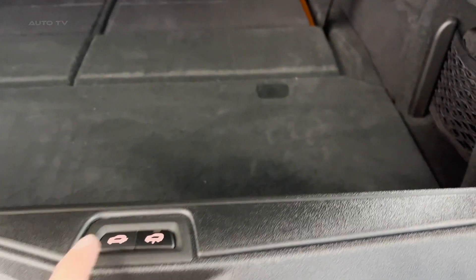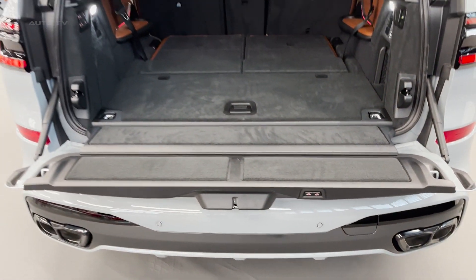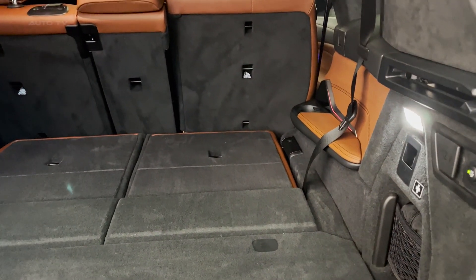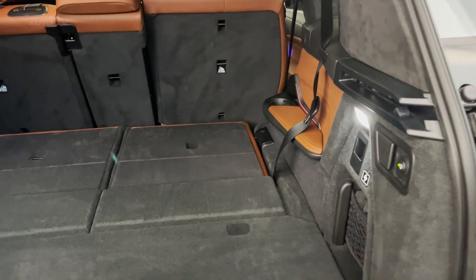Step inside the X7 and you'll find a spacious interior with three rows of seats. The second row can accommodate three passengers or offer two comfortable individual seats. The cabin features a modern design with a newly designed instrument panel and a curved display, creating an exclusive and luxurious atmosphere.